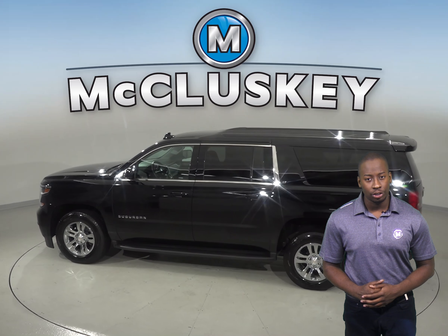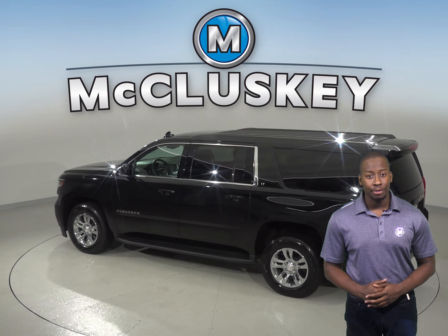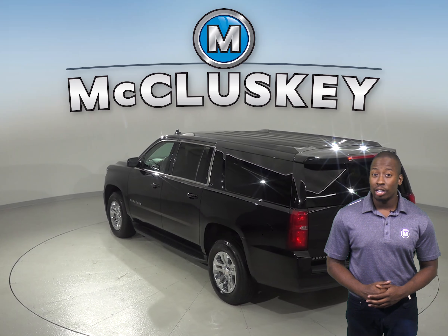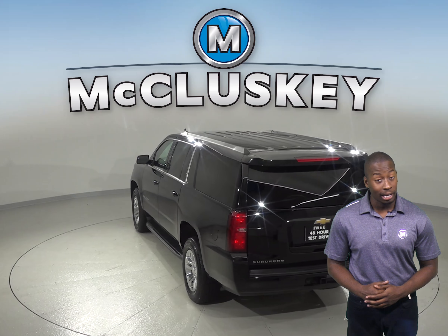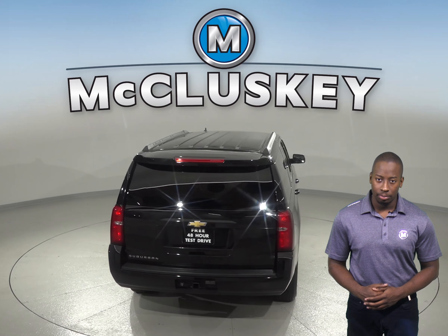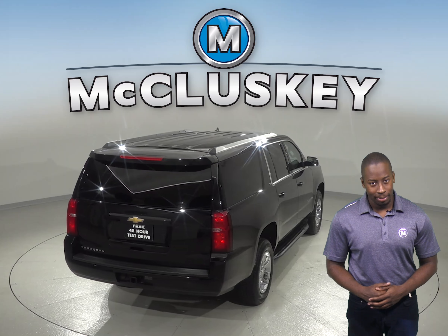There is an impressive amount of luxury features such as leather upholstery, dual-zone automatic climate control, and 12-way power-adjusted leather seats that are capable of being heated. Navigation and remote start are also available along with a reverse backup camera.